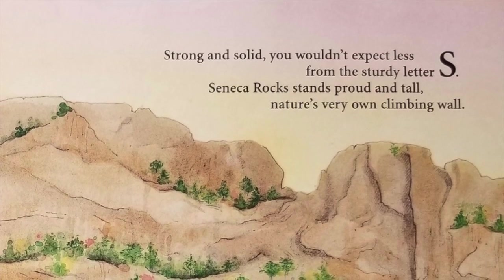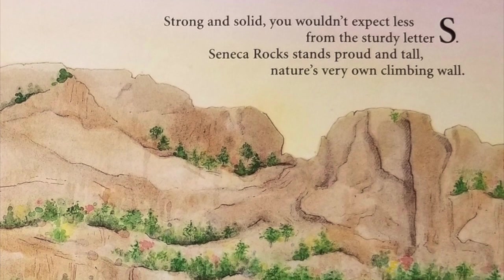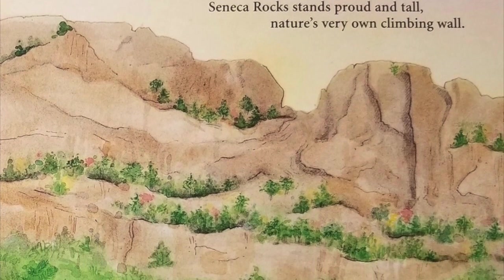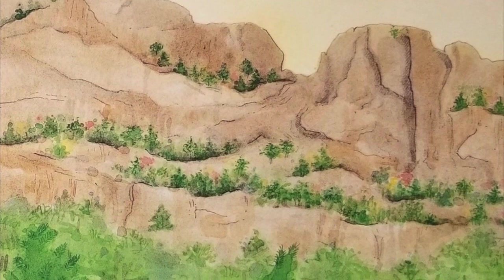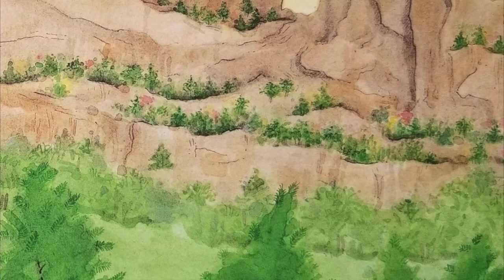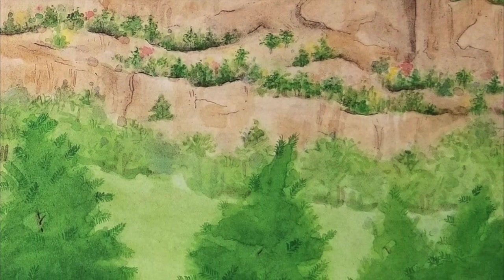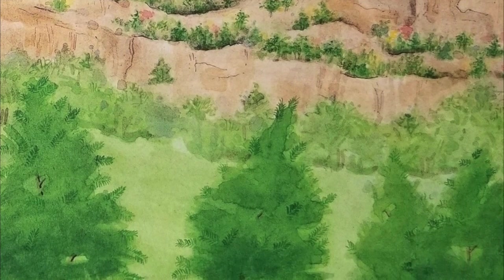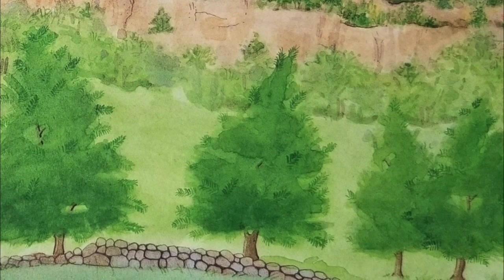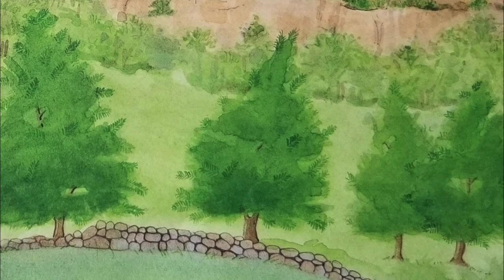Strong and solid, you wouldn't expect less from the sturdy letter S. Seneca Rocks stands proud and tall — nature's very own climbing wall. Though it may sound like many rocks, Seneca Rocks refers to one of the most recognized land formations in the state. Made of the lightly colored Tuscarora sandstone, Seneca Rocks stands out among the surrounding landscape. Almost a thousand feet tall, these cliffs are scaled by expert rock climbers. During the early 1940s, the United States Army trained its mountain troops at Seneca Rocks.